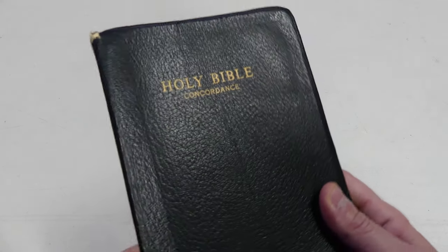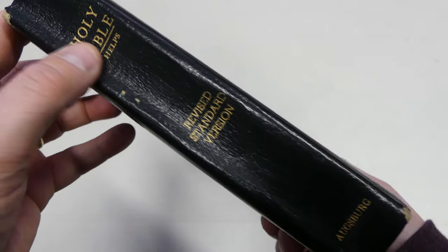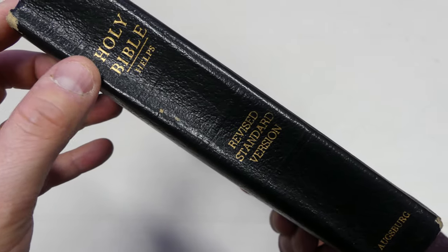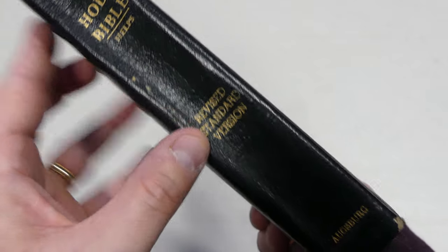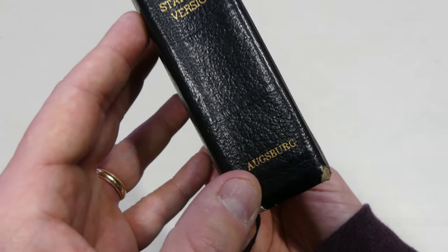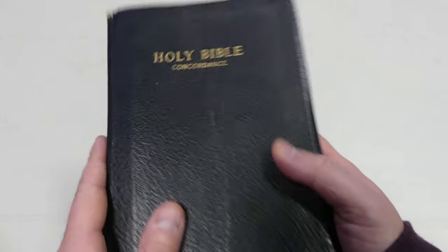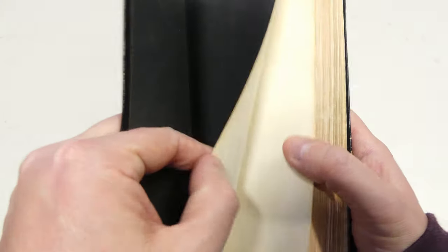This Revised Standard Version is leather cover, and you can see the spine here says Helps. It's got some Helps in the back. Revised Standard Version, printed by Augsburg. What I find so interesting about this, as we get into it here, it is nice leather and has a synthetic liner.